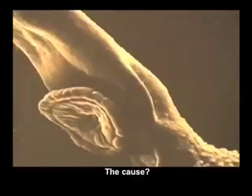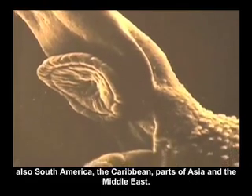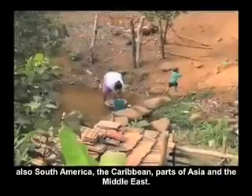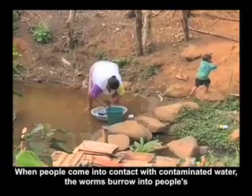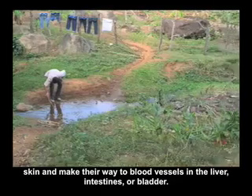The cause? Parasitic worms, which contaminate fresh water across the globe — primarily in Africa, but also South America, the Caribbean, parts of Asia, and the Middle East. When people come into contact with contaminated water, the worms burrow into people's skin and make their way to blood vessels in the liver, intestines, or bladder.